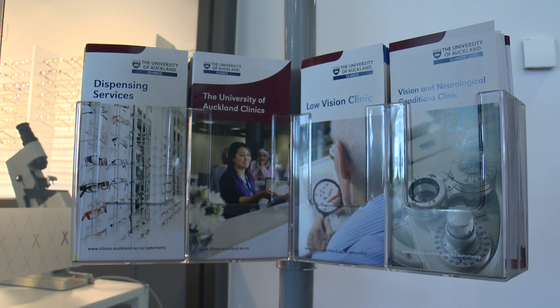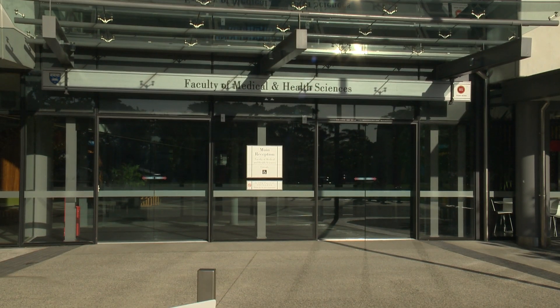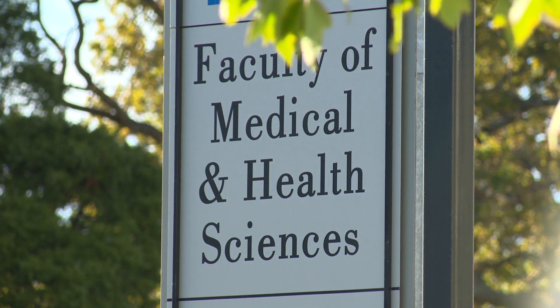The Bachelor of Optometry and Vision Science combines optometry with the science of vision. You need to know the science to understand how the eye works and how the eye sees, and there's a strong emphasis on both of those components within the course itself.